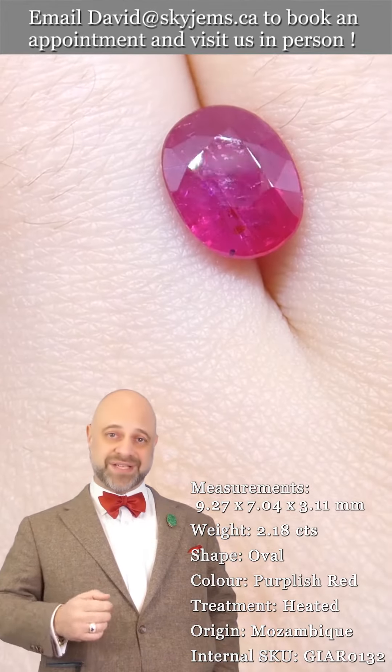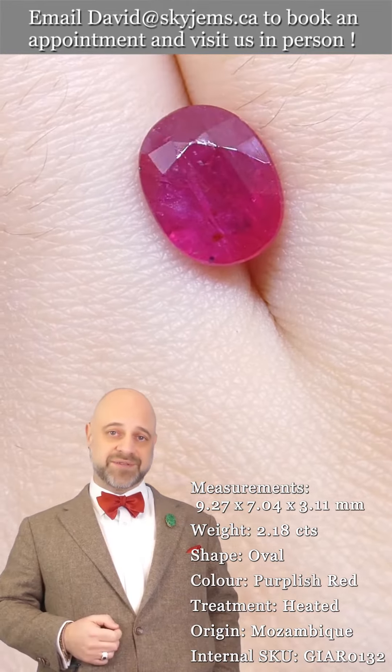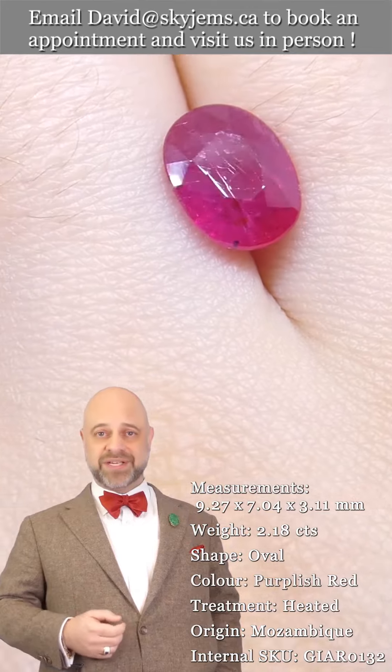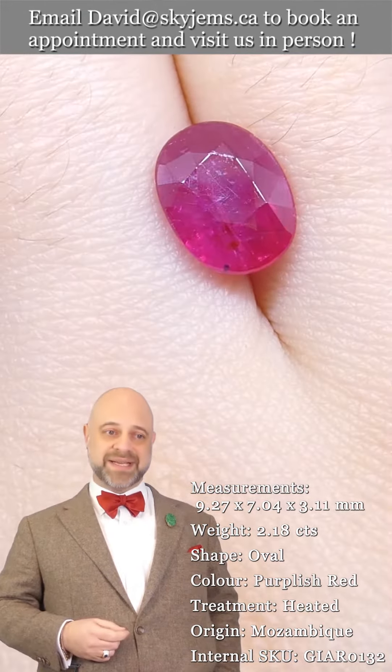If you are interested in creating a gorgeous piece of heirloom quality jewelry with this or any of the gems in our collection, we would love to be the ones to do it for you. Please reach out, tell us a little bit about what it is we can create for you, and we can usually get your quote within one business day.